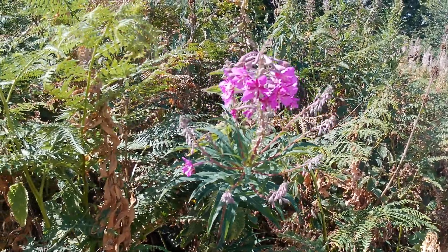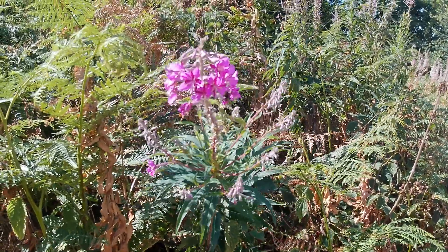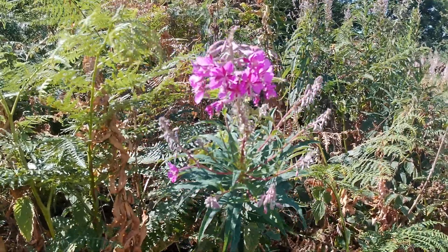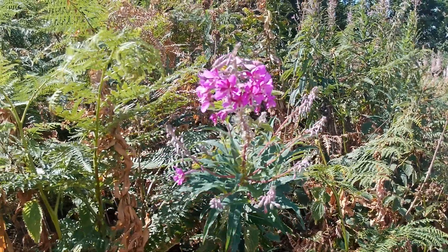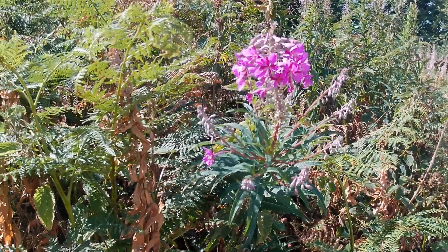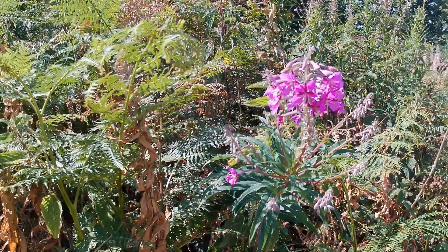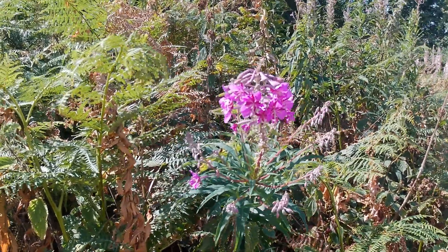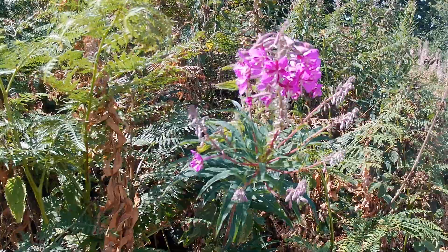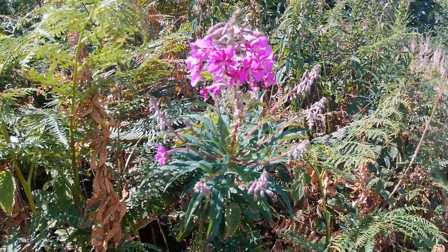Walking down a little further along this row of rosebay willowherb — it's got another name, fireweed. In the Second World War, particularly when there were a lot of bomb sites in London and some in Norwich as well, all burnt out, the bare black ground was absolutely ideal for this plant to set its willow-like seeds on. It's a pioneering species that loves that kind of burnt ground, which is why it's nicknamed fireweed — nothing to do with the colour of the flowers, which are a beautiful deep mauvy-purple colour, almost orchid-like in their shape.